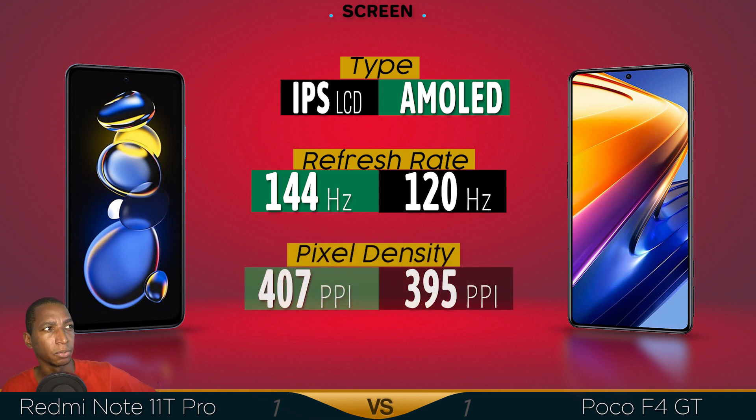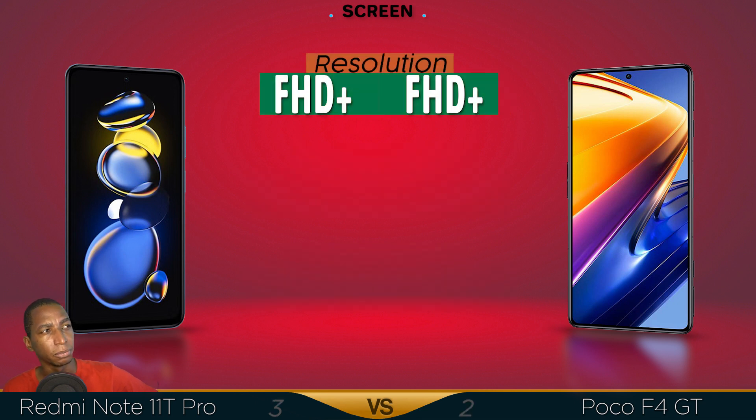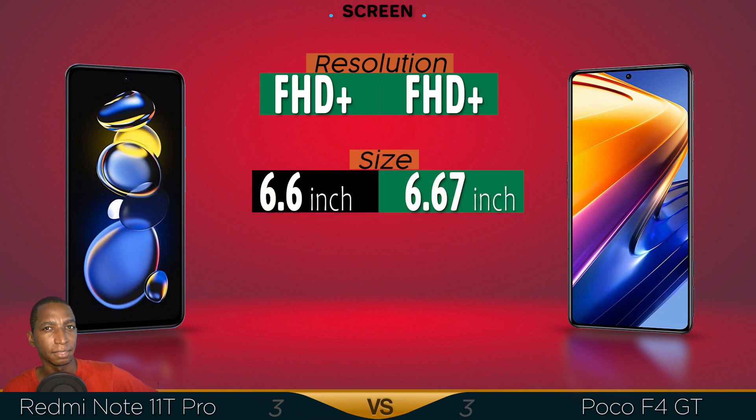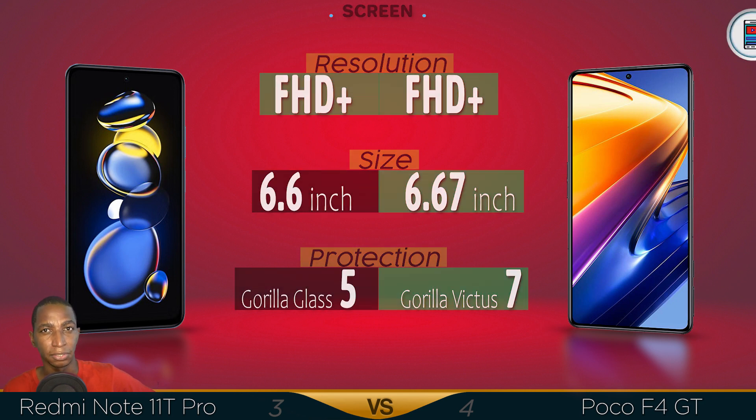The pixel density is bigger at 407 ppi. Resolution — both are Full HD Plus. The size is basically the same at 6.67 inches. For protection, Gorilla Glass is featured, so the Poco F4 GT has a better screen.